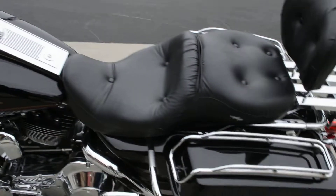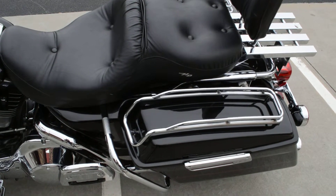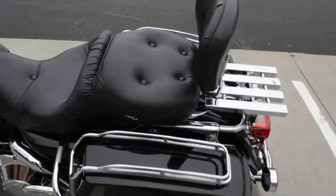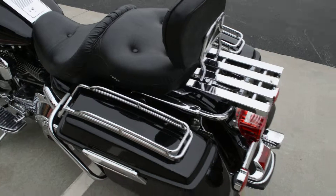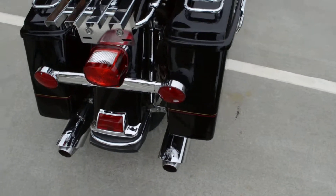Coming towards the back, it does have the saddlebag lid rails that have been installed. It's got a sissy bar with a rack on the back, and it has some really nice-sounding Vance and Hines mufflers.